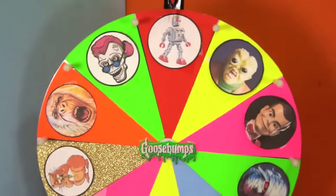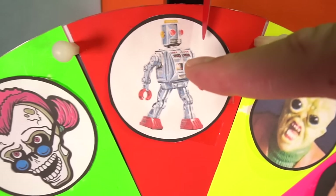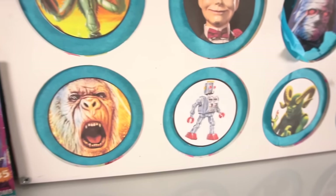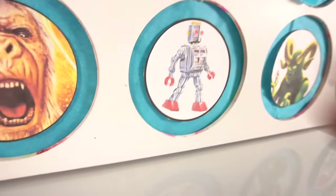All right, let's spin it. We got the Annihilator 3000. Where is the Annihilator 3000? Oh there he is. All right Annihilator, we're gonna punch it now. You ready to get annihilated? Here we go — one, two, three. Oh cool, got something in here.